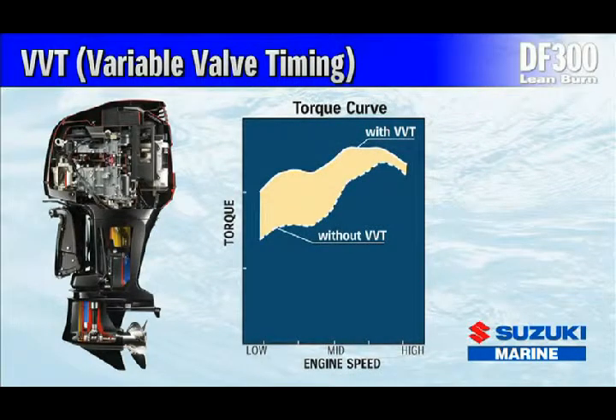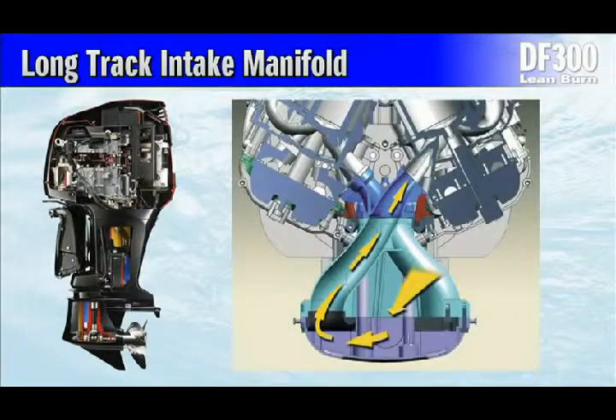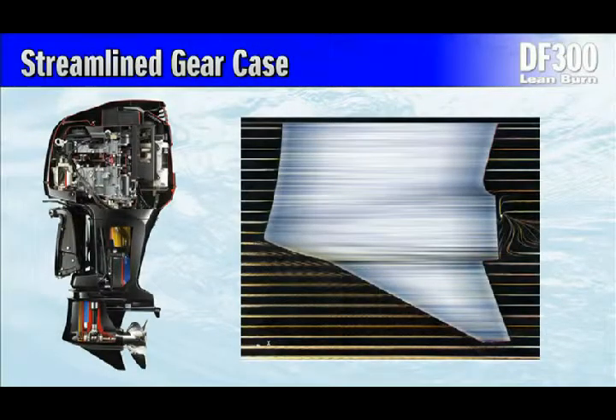Variable Valve Timing: Suzuki's advanced variable valve timing increases the low- to mid-range torque that outboards need when accelerating. Long Track Intake Manifold: Long intake pipes with an in-line layout are tuned to smooth air flow into the engine. Streamlined Gear Case: The gear case utilizes a hydrodynamic design that reduces drag.